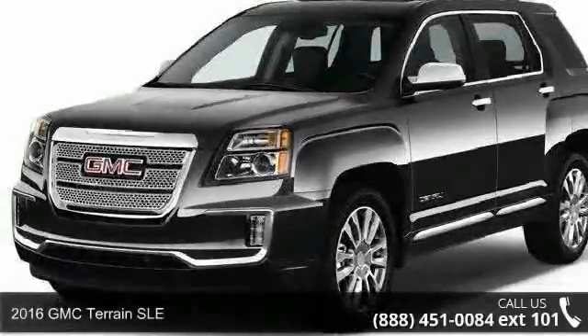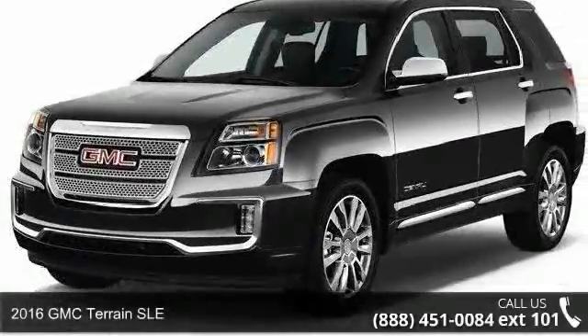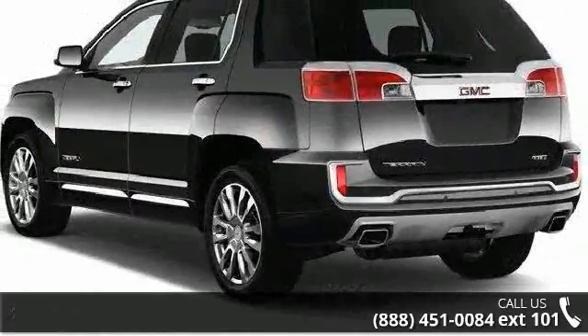Step into the 2016 GMC Terrain SLE. If you are looking for a first-rate auto, this one could be yours today.